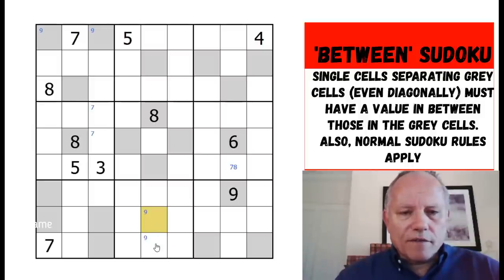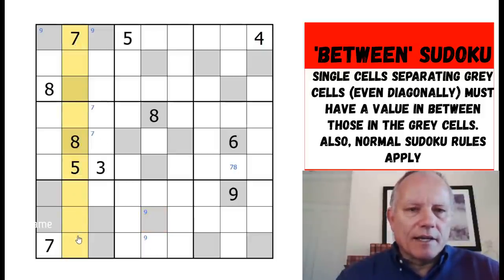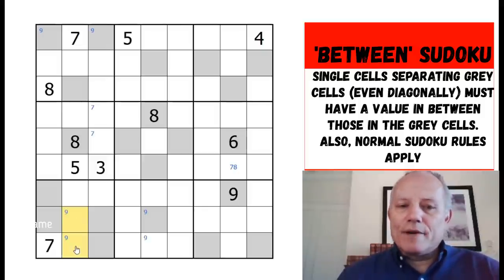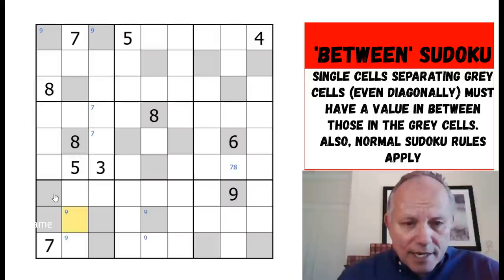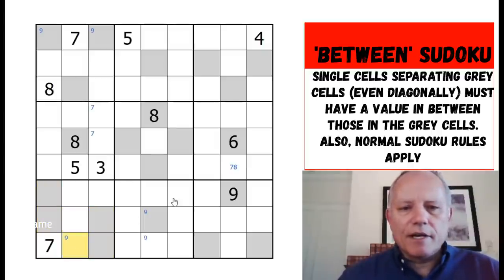Nine can't go here because that would need a larger number than eight or nine on the other side. The same applies to these two cells for exactly the same reasons. There's a nine here ruling out that one, so nine is down in one of those two. In column two, we just placed nine in this box so it's not in those cells. Nine can never be in the middle of a sum, so it's in one of these three.